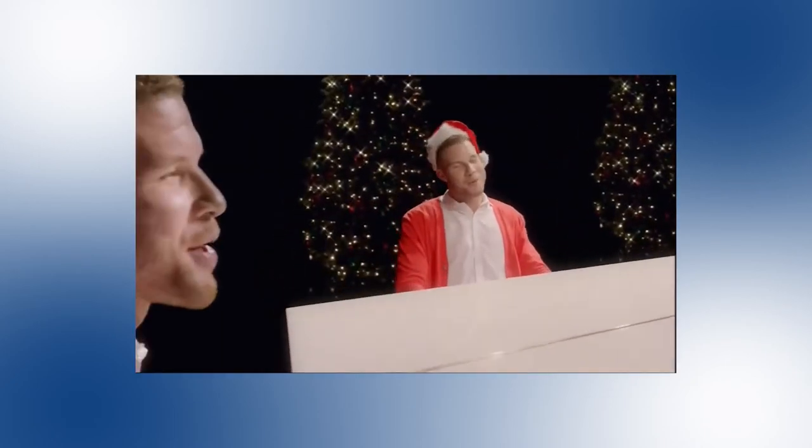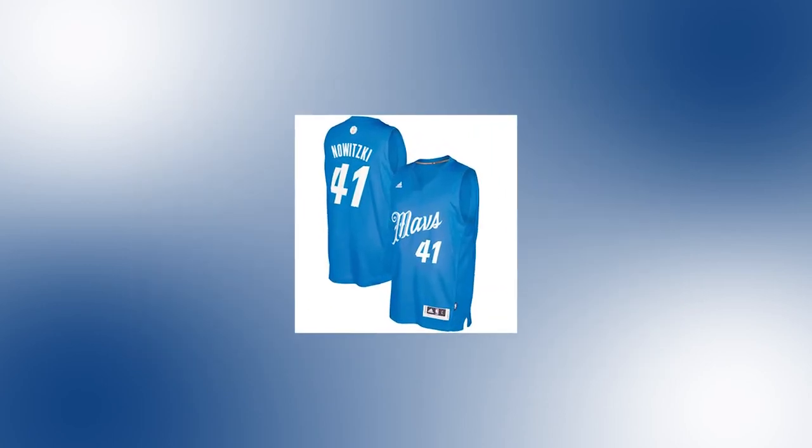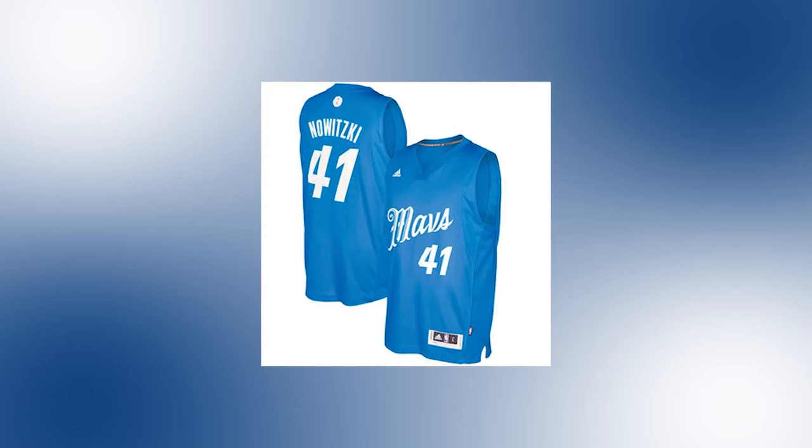The final Christmas jersey the Mavs did not wear was released for the 2016-2017 season. This was basically the same as the previous years, but had a royal blue base and replaced all the other colors with white.